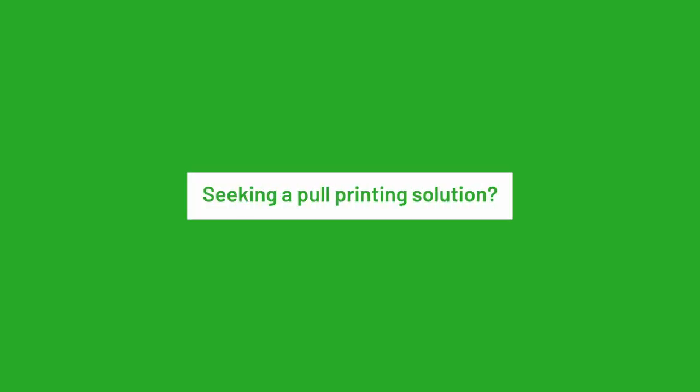Seeking a pool printing solution? PaperCut has one called Find Me Printing. You can take it for a spin with a free trial of PaperCut NG or PaperCut Pocket. Like this video? Subscribe for more printing basics and tips.